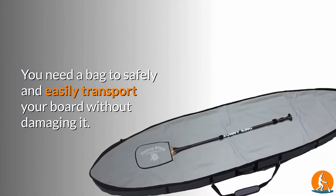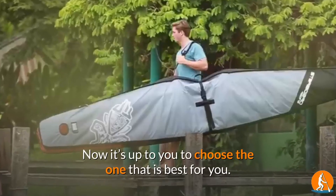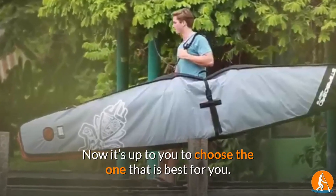You need a bag to safely and easily transport your board without damaging it. Now it's up to you to choose the one that is best for you. Thank you.